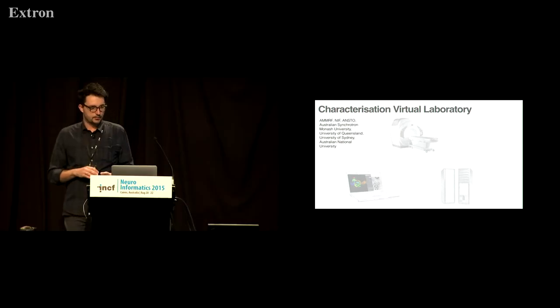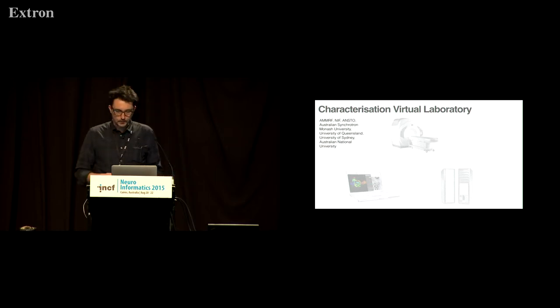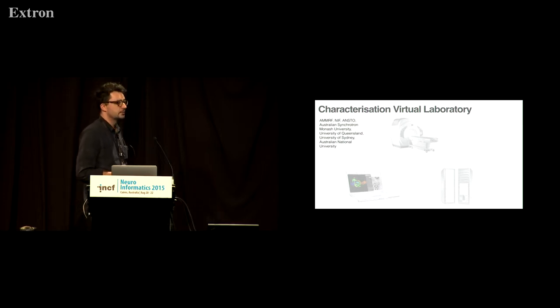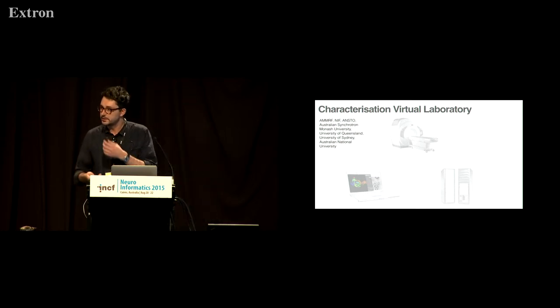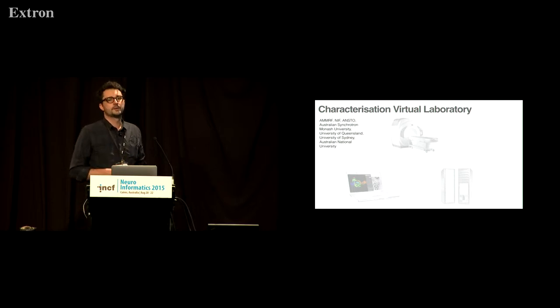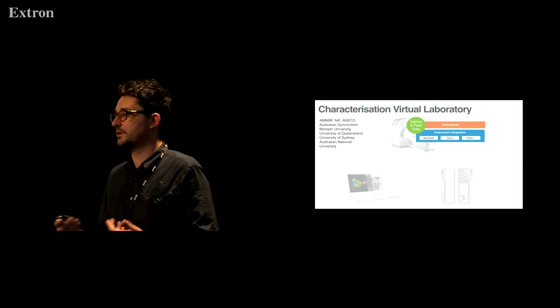The Characterization Virtual Laboratory ran in full for around two years, finishing late last year. It is still operating with some remaining funding and the core development has completed. The real focus was to integrate instruments in Australia with centralised compute and provide researchers ways to access that. A key programme was literally just to capture and feed data — an instrument integration programme where we talked to instrument facilities about how they could contribute and feed their data automatically to a central repository.